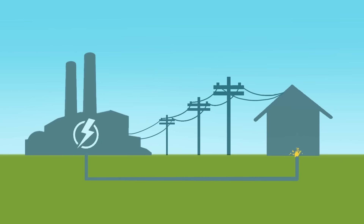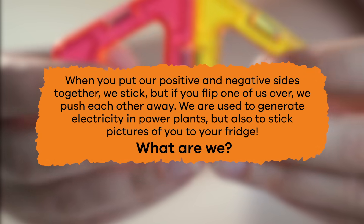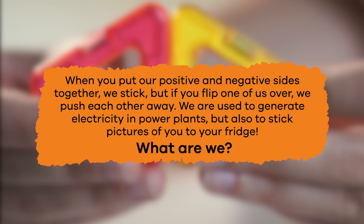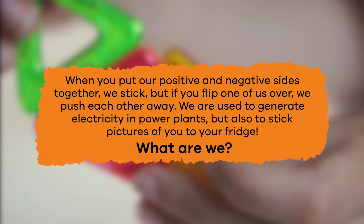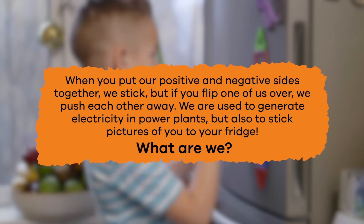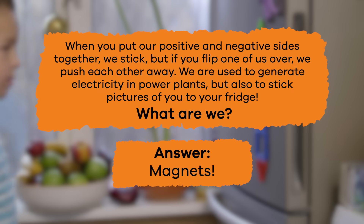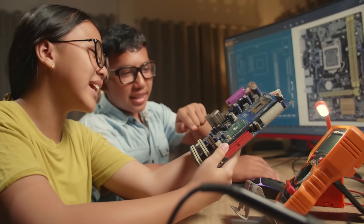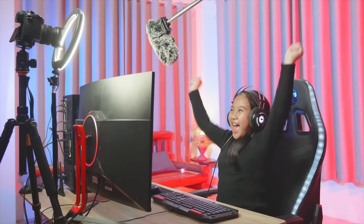Here's your last riddle. When you put our positive and negative sides together, we stick. But if you flip one of us over, we push each other away. We are used to generate electricity in power plants, but also stick pictures of you to your fridge. What are we? I bet you said magnets! Well done! Now that you are an expert about electricity, share some of these fun facts with your family and friends. Isn't electricity fascinating?